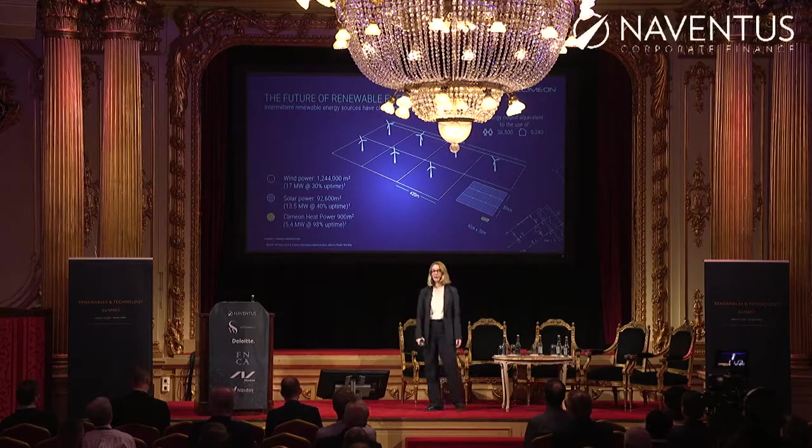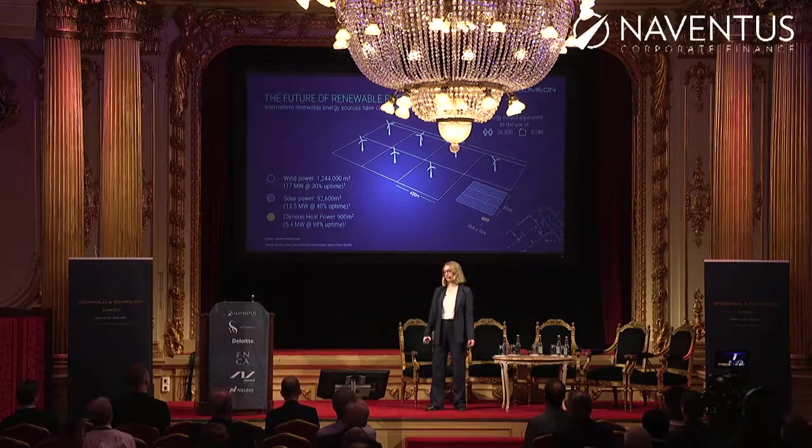Another big factor is that it's small — the footprint. If you want to power 9,300 homes, you will have solar panels tightly packed, covering nine or ten football fields, where you would have a wind park stretching to the horizon. And with heat power, that would be a building of 900 square meters.